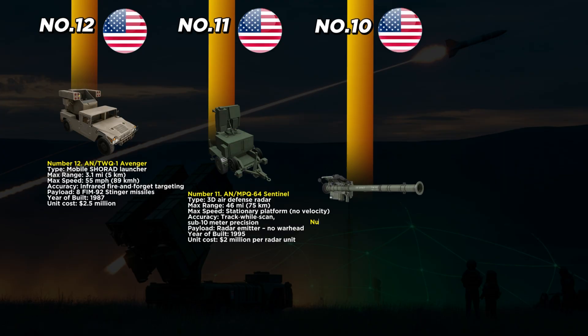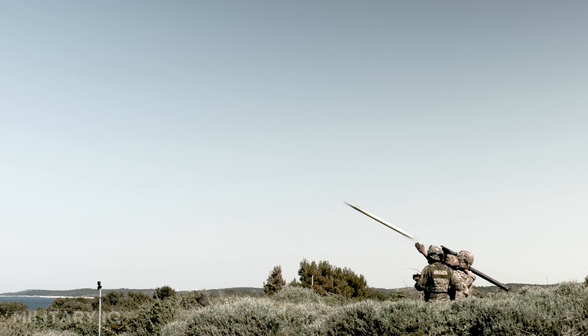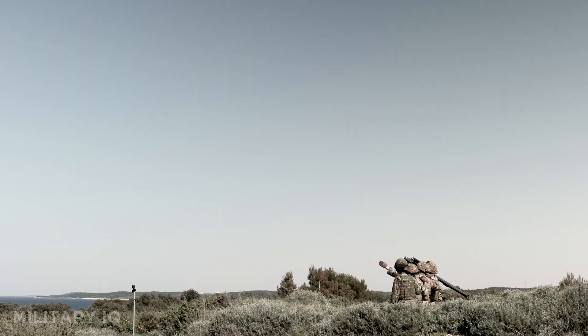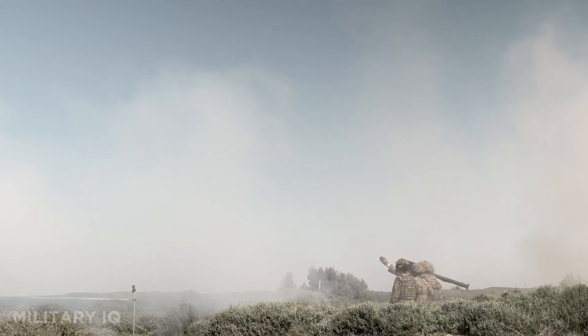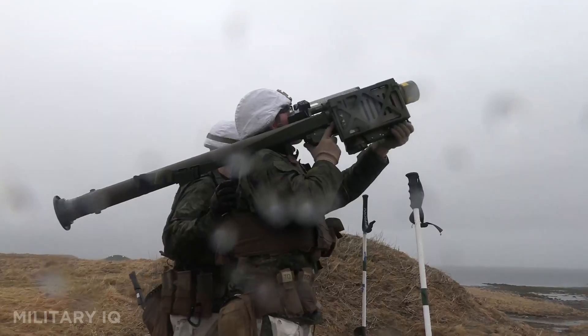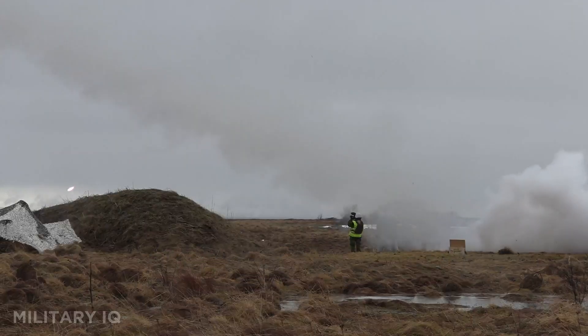Coming in at number 10 is the FIM-92 Stinger, one of the most famous shoulder-fired air defense missiles in history. First used by U.S. forces in 1981, the Stinger missile changed the battlefield by putting air defense in the hands of infantry. It's light enough for one person to carry and fire, yet powerful enough to take down helicopters and jets. With a max speed of 1,500 mph and a range of 2.5 miles, it's a fire-and-forget system that locks onto infrared heat from enemy aircraft. Its high-explosive fragmentation warhead is designed to destroy targets on contact. At just $38,000 per missile, it's cost-effective and deadly.